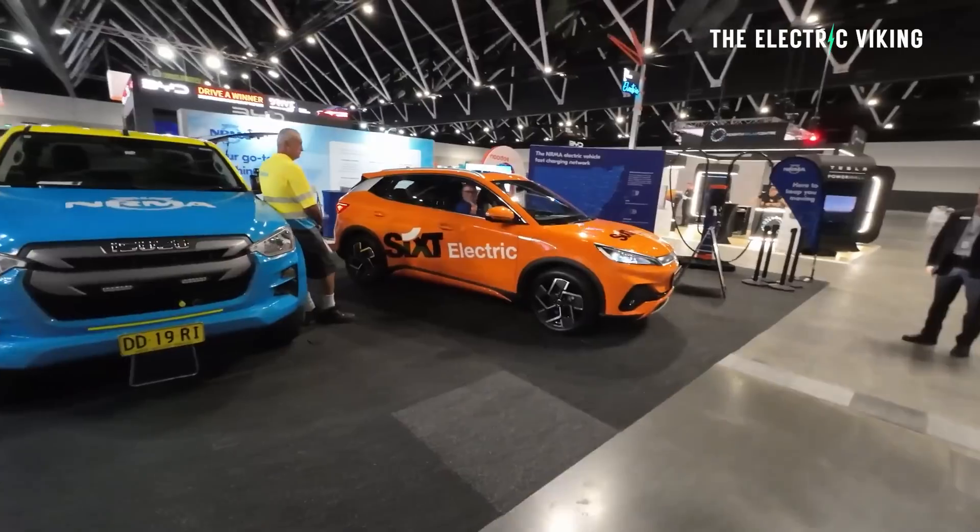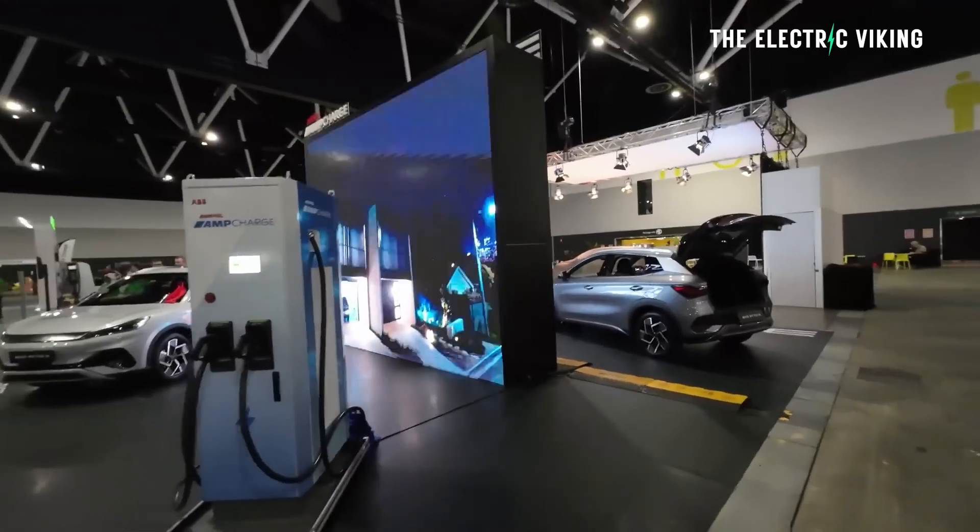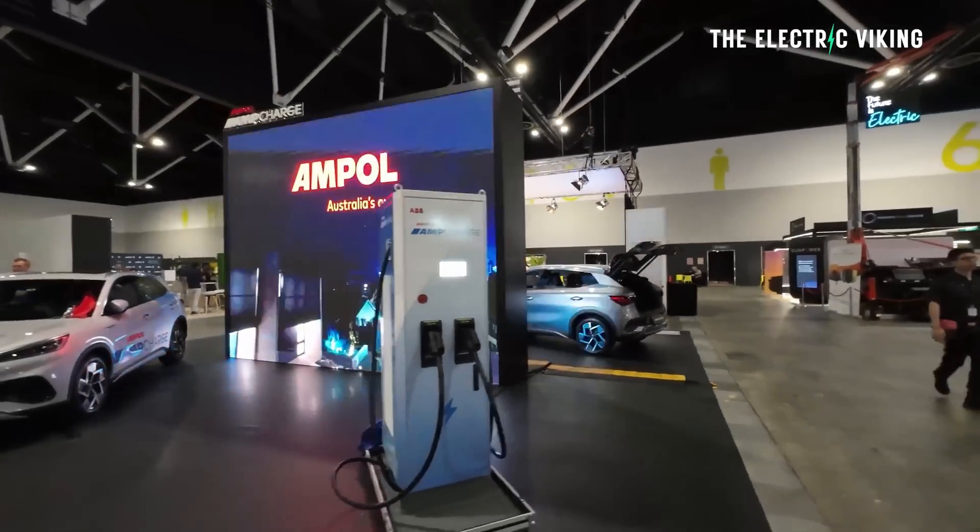Great to have you here. I'll be at the Sydney EV show which is going to be on in November of this year. If you want to come, I'll have a link soon where you can get a discount on your tickets and obviously check out some new fantastic EVs. Love to see you at the show.